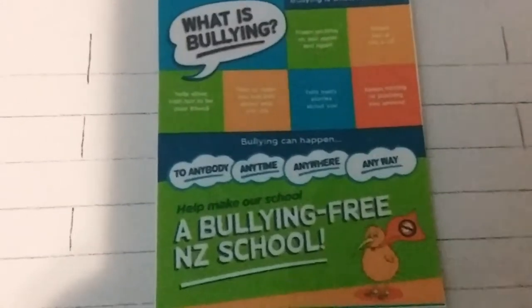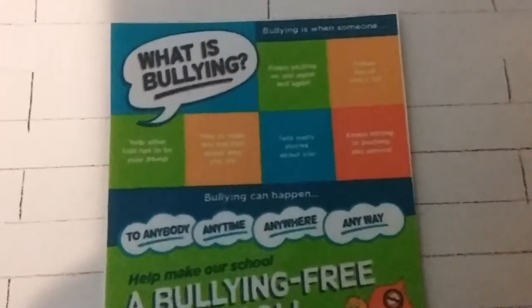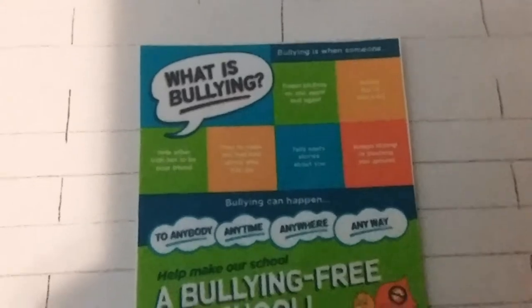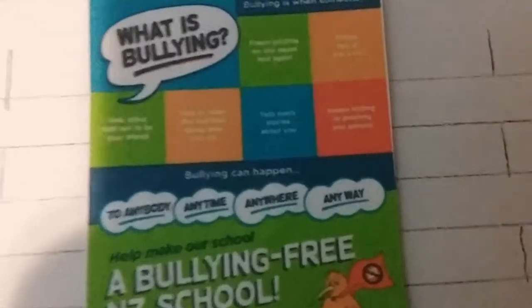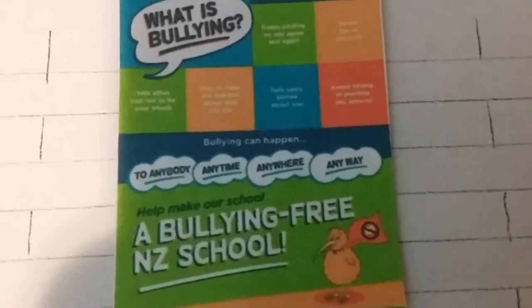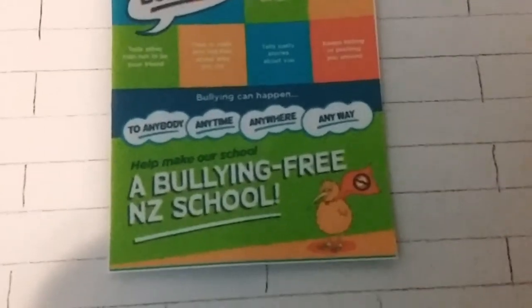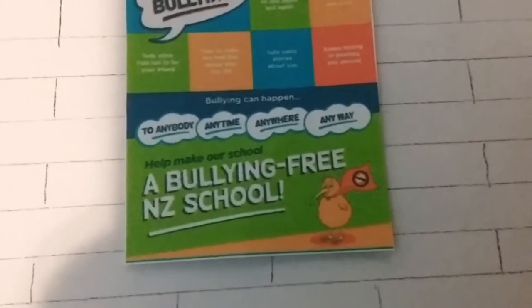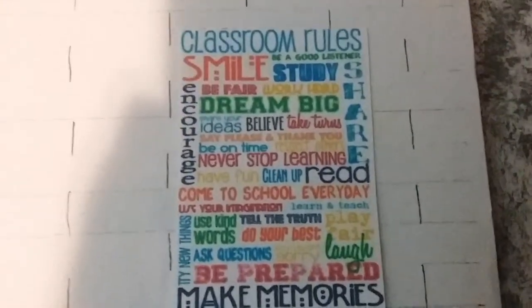One of our posters is on bullying. It says 'what is bullying' and goes on to a list — if you can read them, pause your video and comment below what you think it says! It goes on to say bullying can happen to anybody, anytime, anywhere, anyway. Help make our school a bullying-free NZ school.